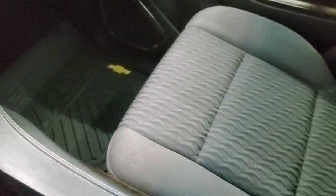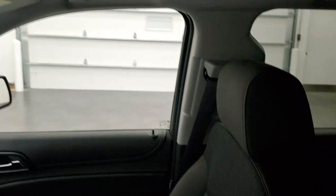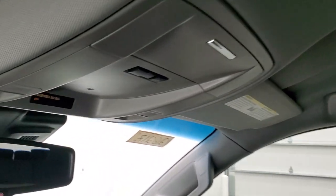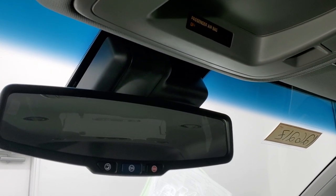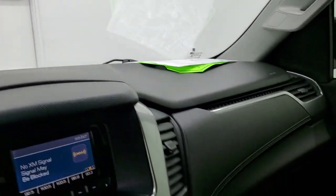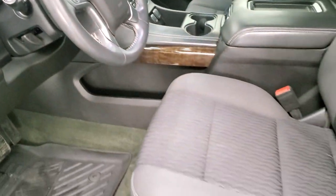Passenger-side floor mat and seat are in excellent condition — no rips or tears. The headliner is in very nice condition. You do get map lights up here and OnStar and SOS capabilities in the rear-view mirror. We'll take a quick look at the back seats and then we'll start it up and take a look under the hood.